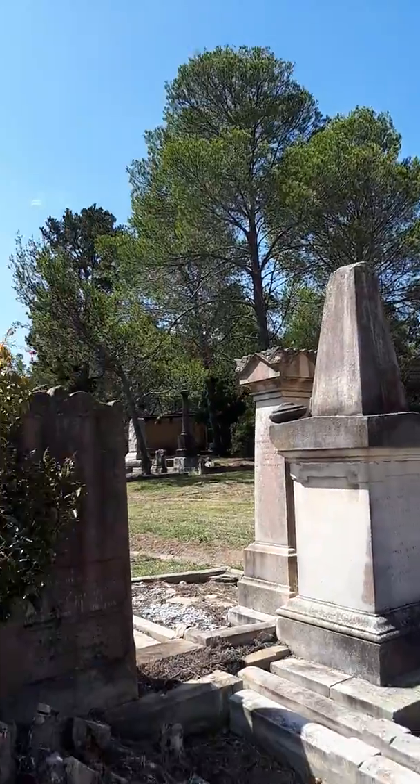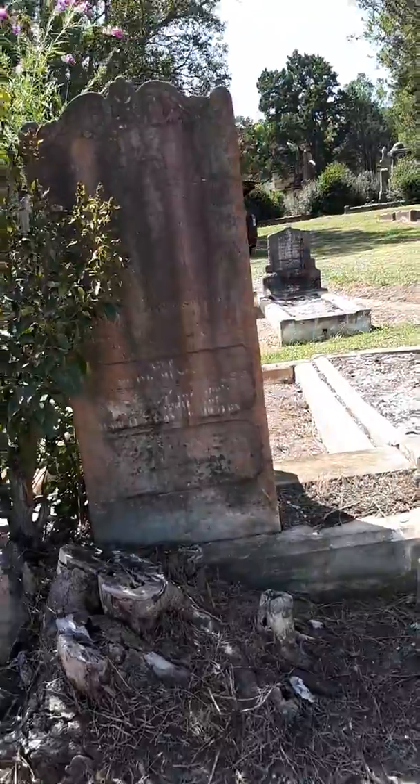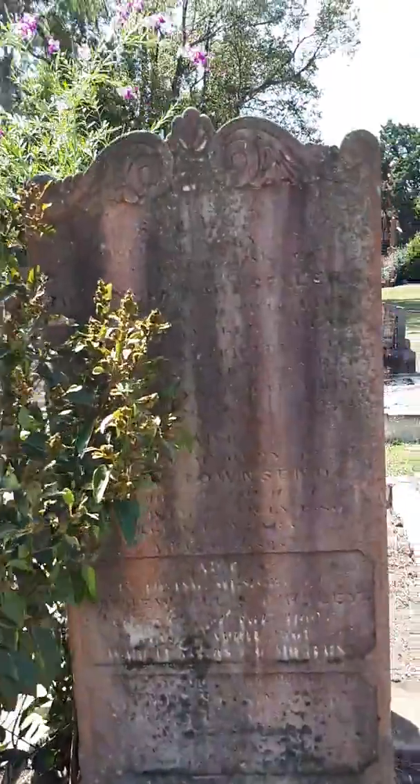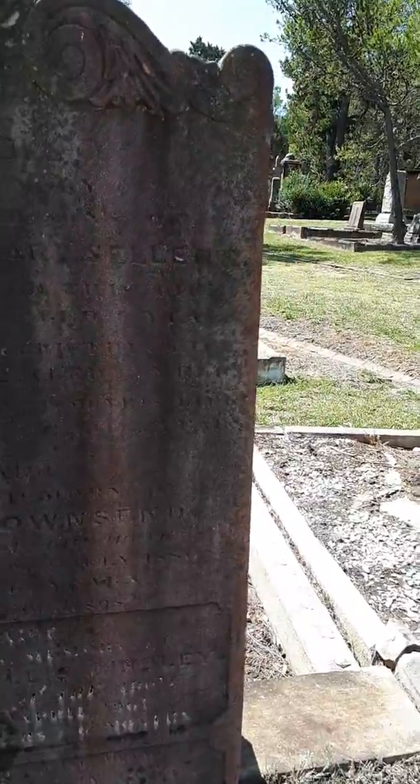The Townsend grave. The Townsend grave — related to them, maybe. Townsend. I don't know, I'll take a photo of this one and look that one up. Who knows? The Townsend grave.